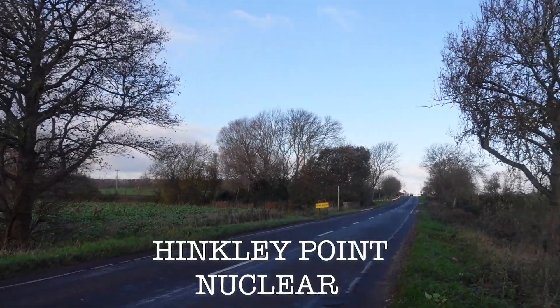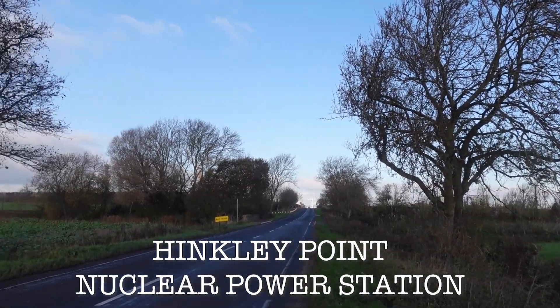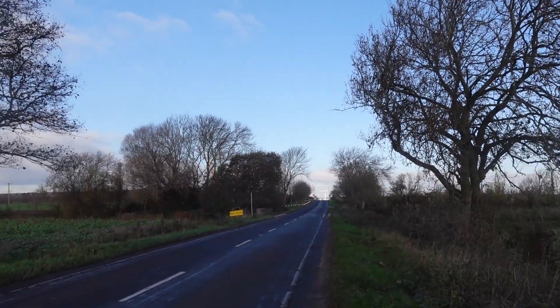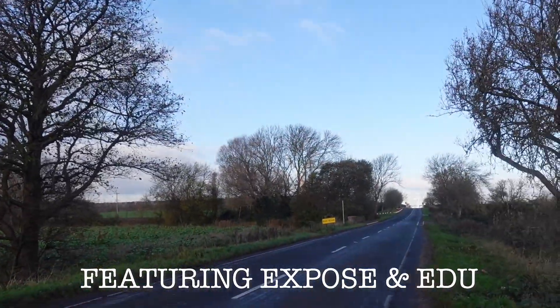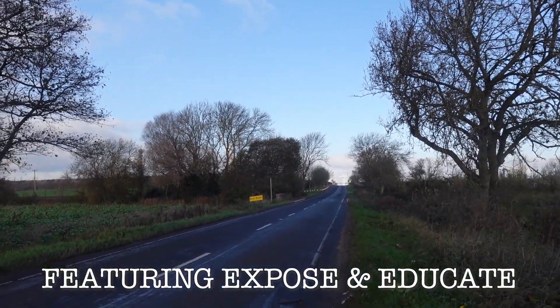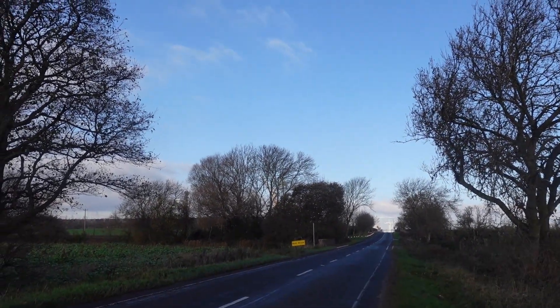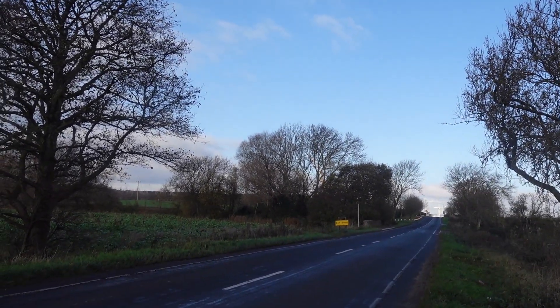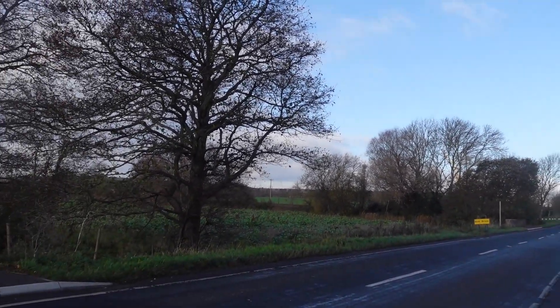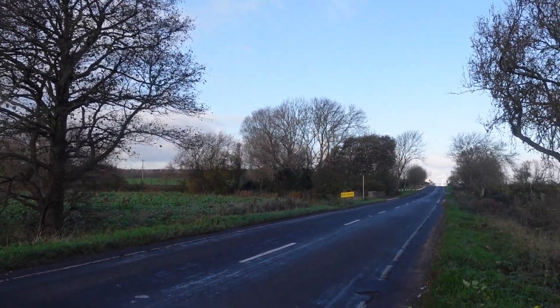What is going on everybody, this is TGA. We are at Hinkley Point and I'm with Exposed and Educate - he's having a pee at the minute. We just saw the nuclear police go by and they just waved to us. They literally waved to us, my camera wasn't on at the time. They might turn around, so we'll pick this back up in a minute.